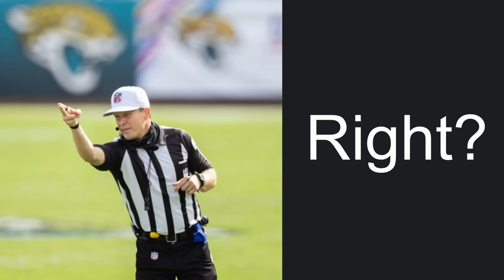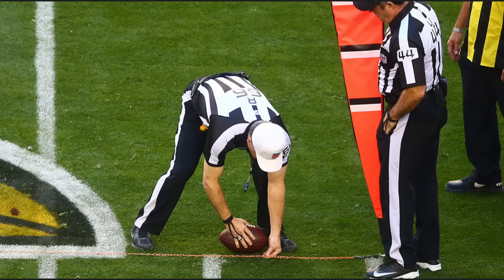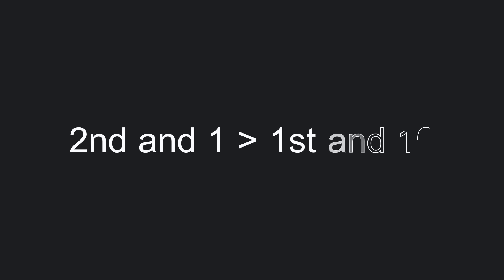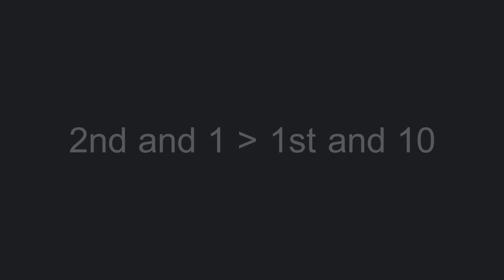Well, if it were my team, I'd be hoping that the refs decide not to give my team the 1st down. This might seem crazy at first, but in this video, we'll dive into the data and see why 2nd and 1 has many benefits that in my opinion make it better than 1st and 10. One intuitive explanation of why 2nd and 1 is so great is that it can be thought of as somewhat of a free play.